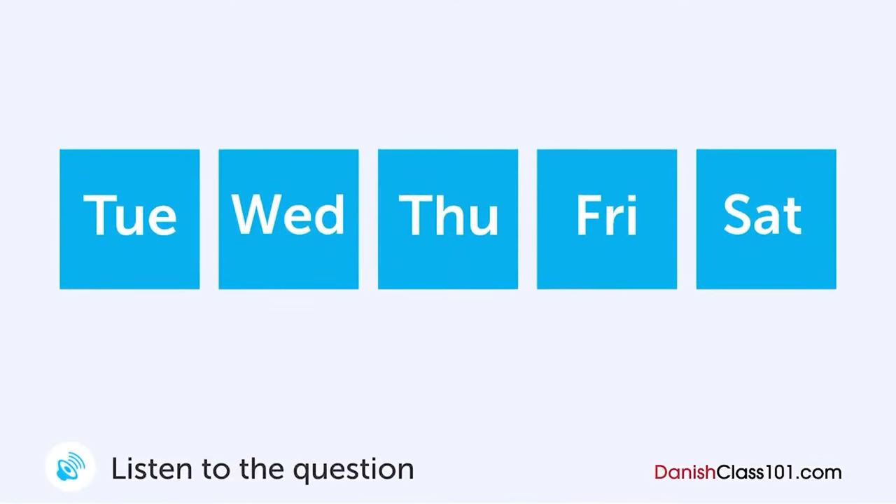En mand taler med en kvinde omkring hans rejseprogram. Hvornår kommer han hjem? Du tager på en rejse i næste uge, gør du ikke? Ja. Jeg tager til Chicago på tirsdag. Jeg skal være der i to nætter. Så tager du til Taipei? Ja. Jeg tager til Taipei på torsdag og bliver der en nat, og så kommer jeg hjem igen. Så du kan deltage i møde på lørdag, ikke? Ja, det kan jeg.